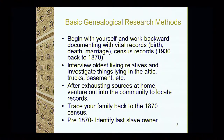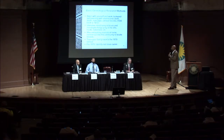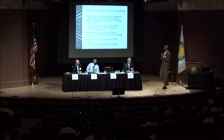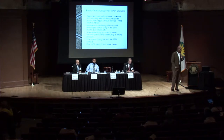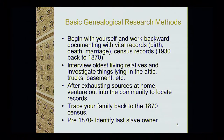That should say 1940 now, because recently the 1940 census came out. Primarily for African-Americans, you can go back to 1870. You want to interview your oldest living relative and investigate things lying in the attic, trunks, basement, and so forth. After you exhaust all your resources at home, get out into the community — visit your local genealogical society, county courthouse, state archives. Trace your family back to the 1870 census. Before that, in most cases, African-Americans are trying to identify the last slave owner.